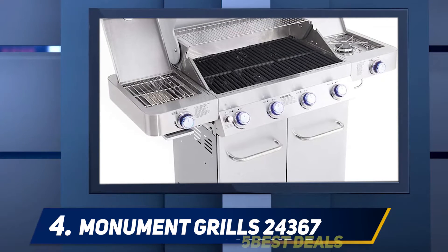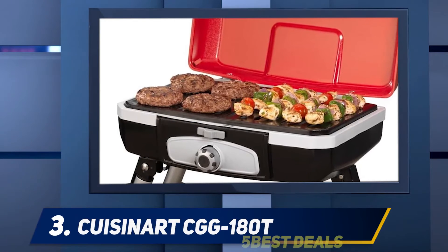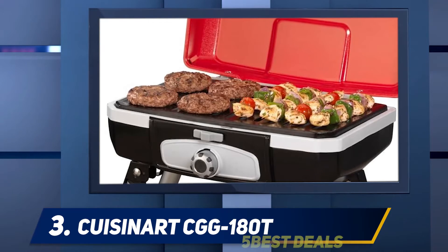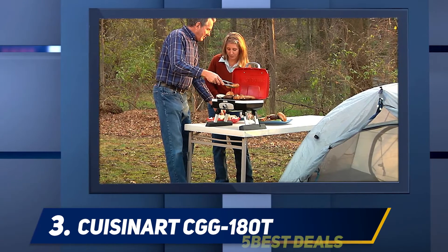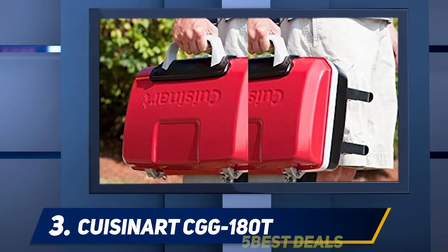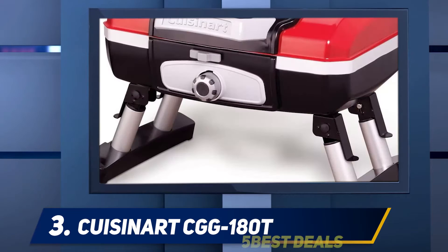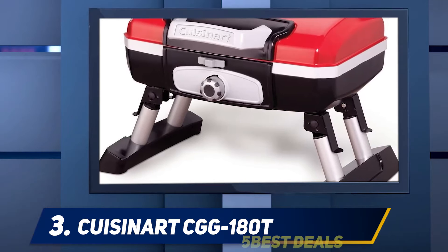Halfway through our list at number three, the Kusinert CGG-180T. This is a small yet efficient single-burner grill that has been designed for tabletop use. As a result, it may be one of the best propane grills to take with you anywhere. This grill weighs just 13.5 pounds — a briefcase-style carrying handle and integrated lid lock make transportation a breeze.